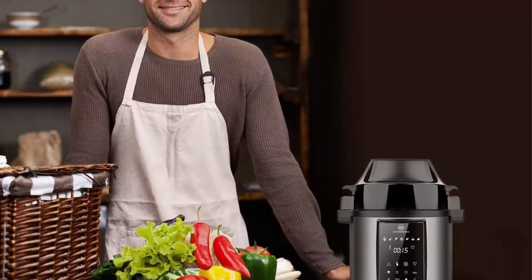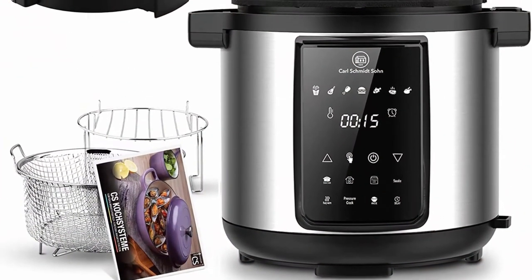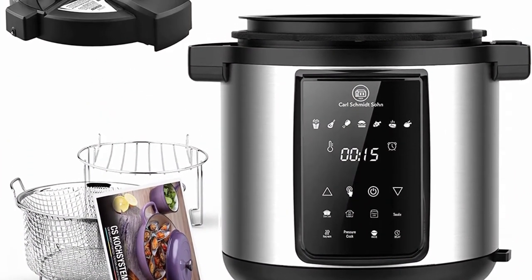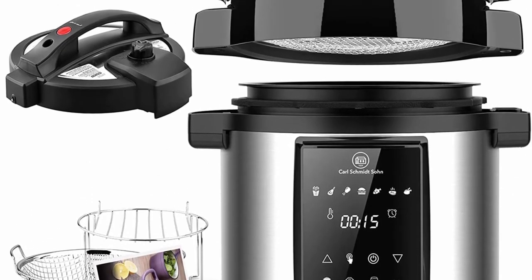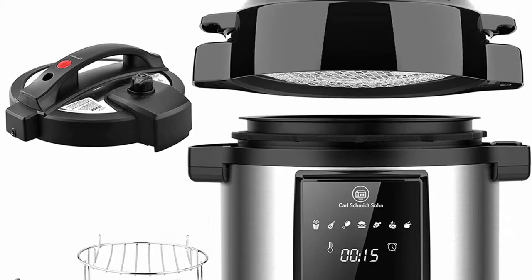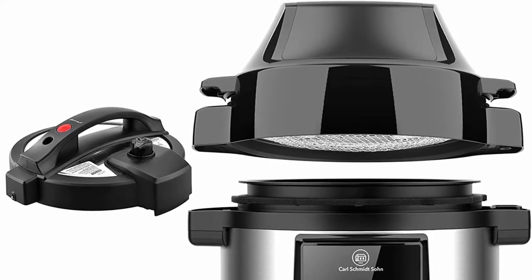Presets include steak, chicken, seafood, shrimp, bacon, frozen foods, french fries, vegetables, root vegetables, bread, desserts, preheat, and more. The touchscreen control panel makes this pressure cooker and air fryer combo easy to use.